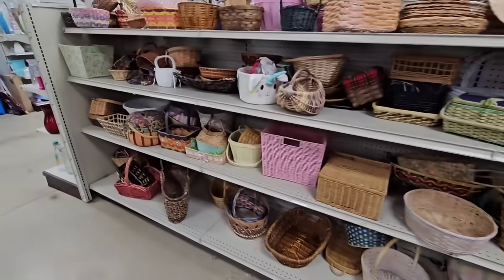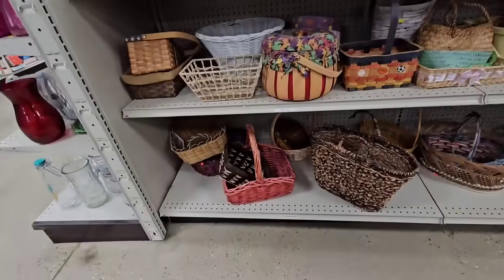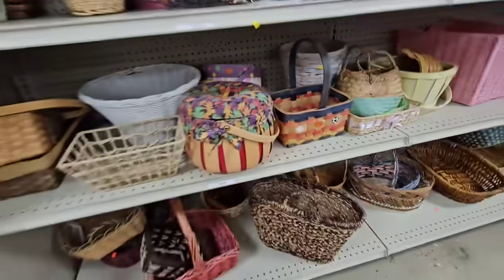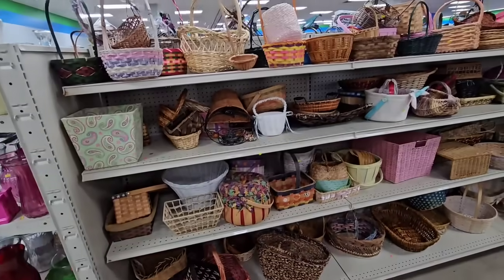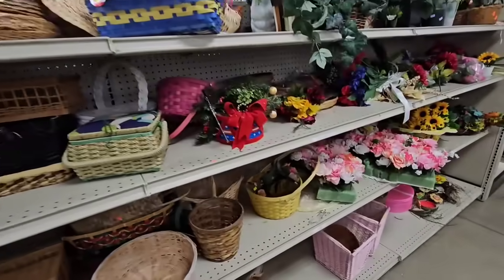It does not look like they have too much in the basket section today. This one looks like a pumpkin with a little stem. Yeah, I don't see anything that I have to have today.